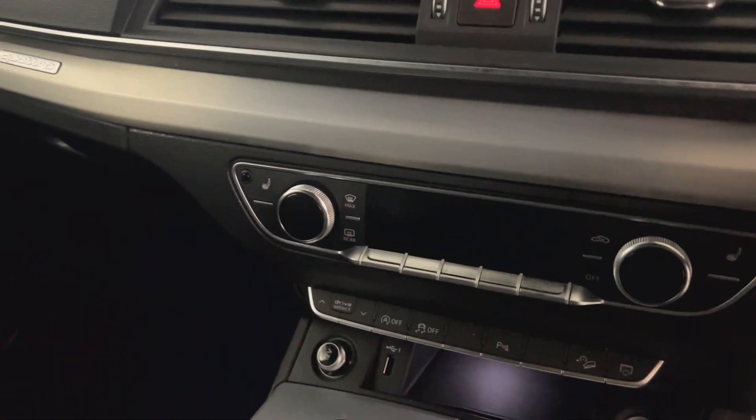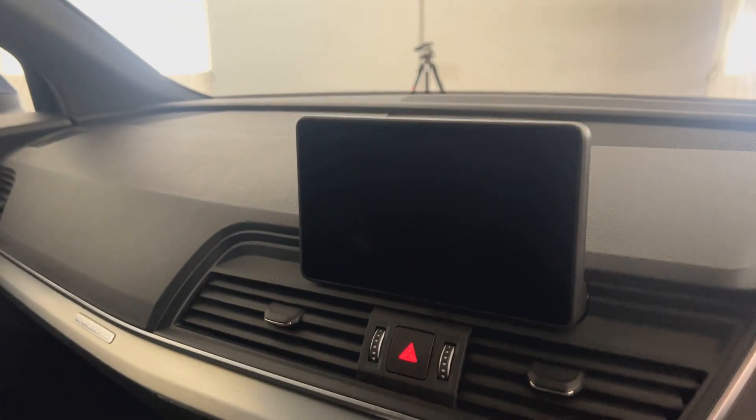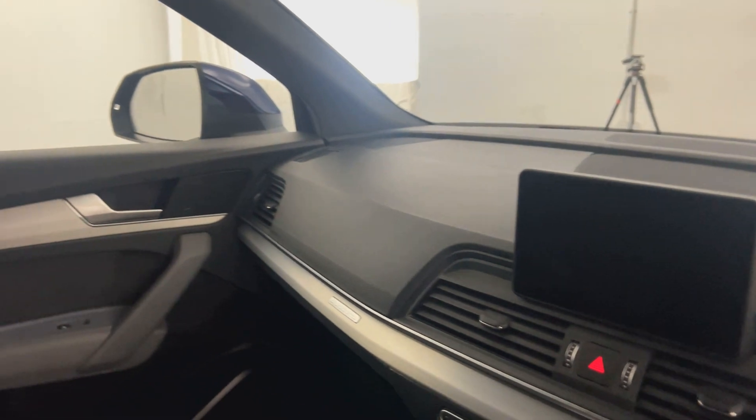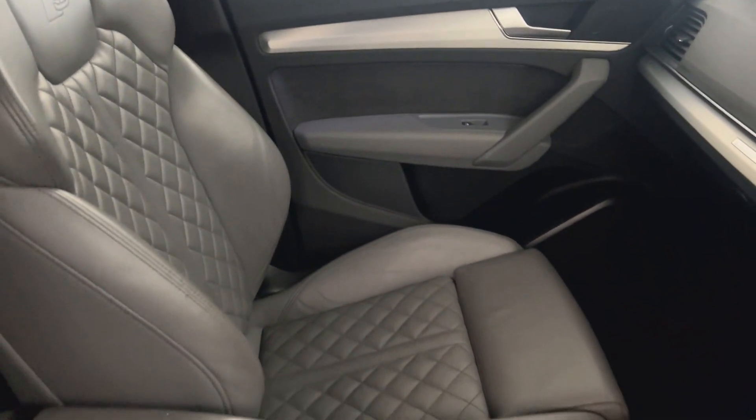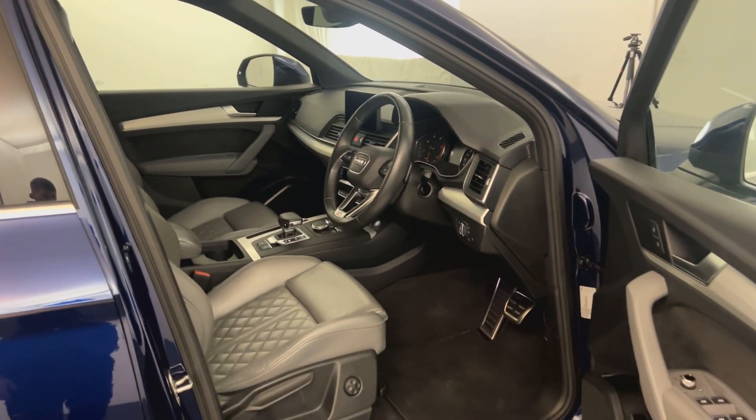You've got keyless ignition, dual climate control with air conditioning, heated front seats, and a multimedia screen with sat nav and DAB radio. It's very, very clean and tidy throughout. And there we have it - the 2019 Audi Q5 S Line.